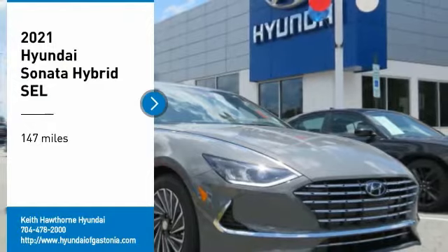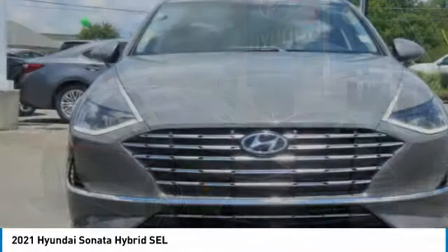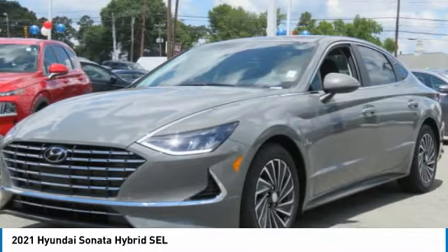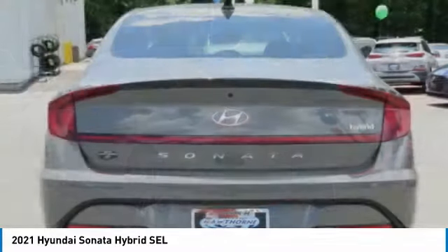We are pleased to show you the 2021 Sonata Hybrid. This all-new hybrid has all the style and premiums you expect in a Sonata, along with 37 city and 39 highway miles per gallon. And unlike other hybrids on the market,